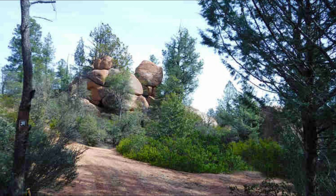Motorized vehicles are not allowed. The Boulders Loop Trail — just another adventure where you live, right here in Rim Country.